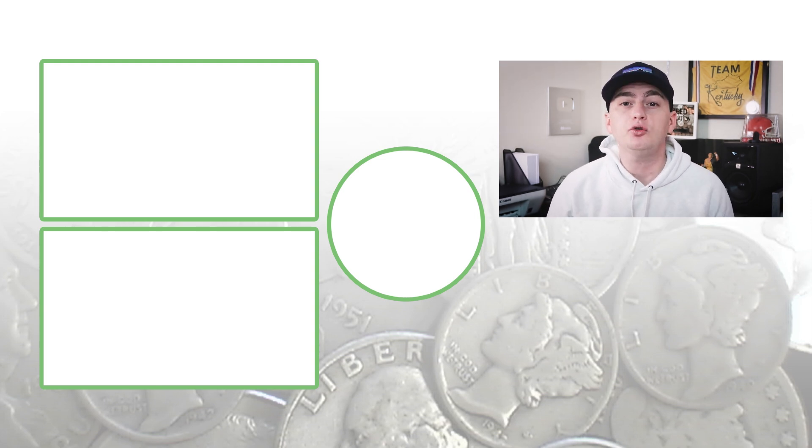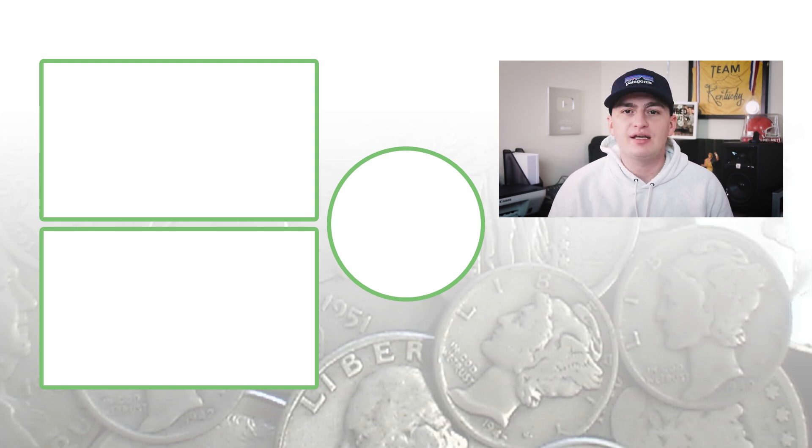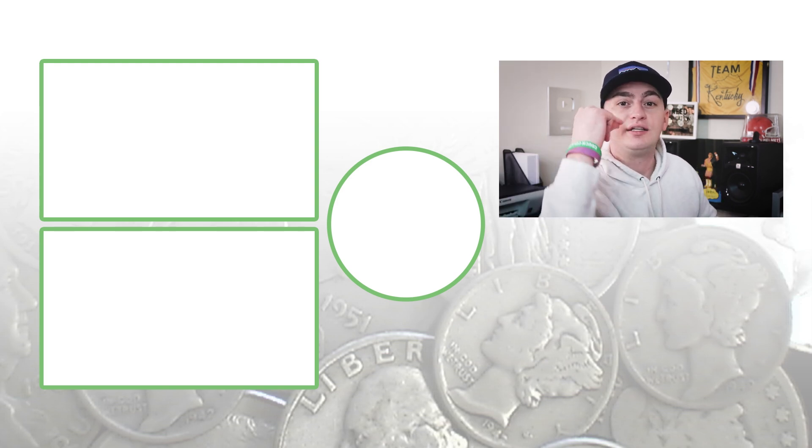If you want coin collecting supplies, go to couchcollectibles.com — the link is down in the description. Don't forget to subscribe, check out the other videos, and until tomorrow I'll see you all in the comment section below. This is Couch Collectibles.